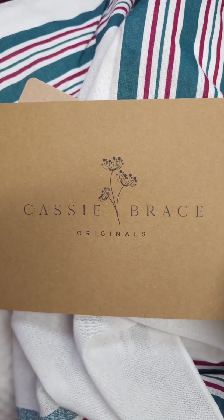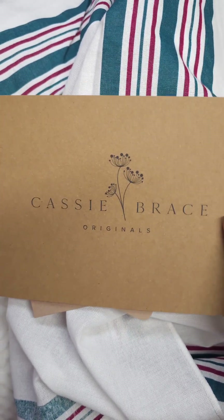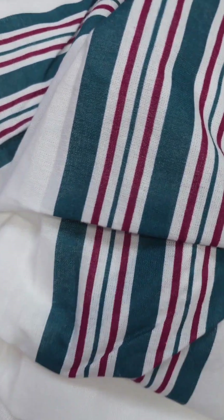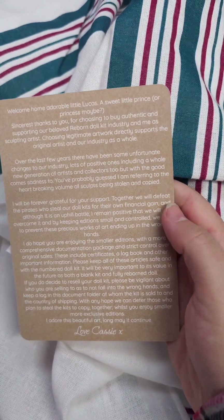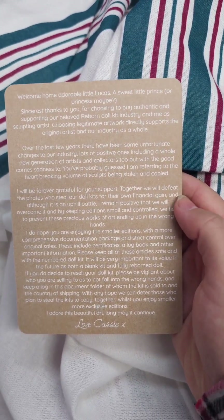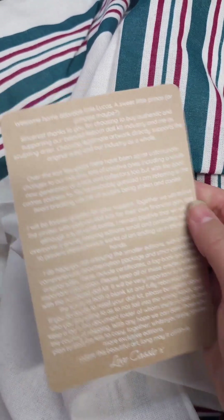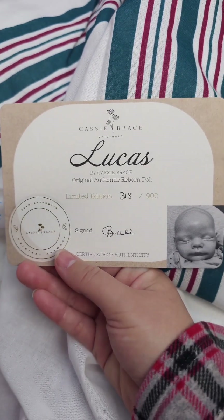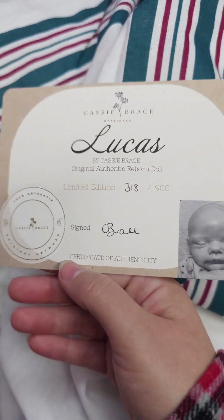Okay guys, we're here with another Cassie Brace baby. I just got this little cutie done. Let's look at his information. First of all, we have the 'Made with Love from Cassie Brace.' This is the baby's information — if you want to pause it and read about authentic dolls. Here is his COA. This is the Lucas Sculpt. He is number 318 of only 900. It is signed by Cassie Brace.